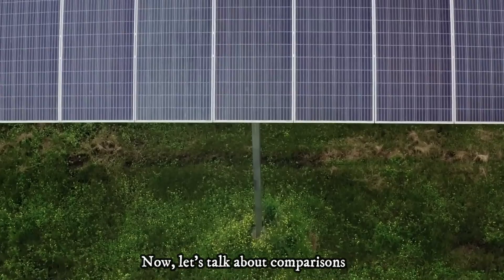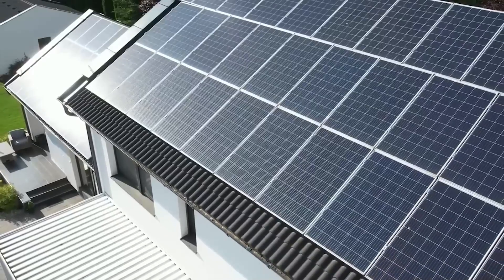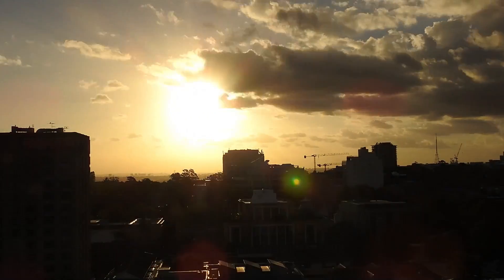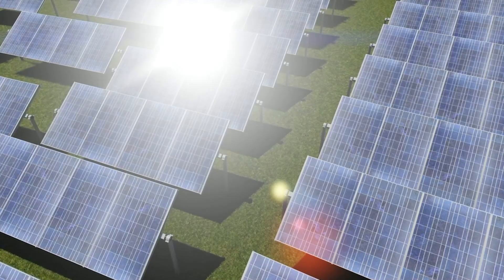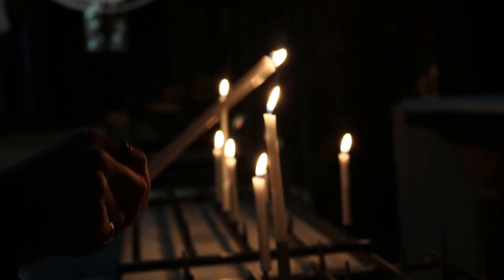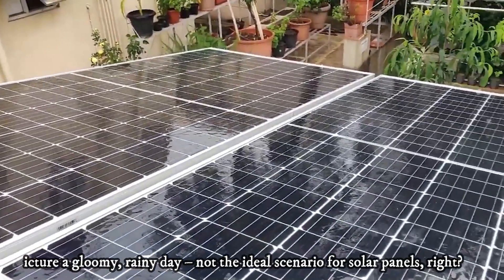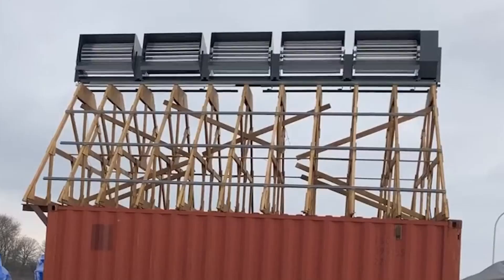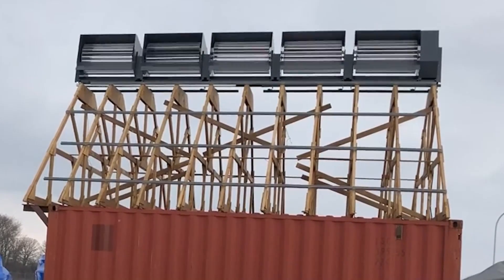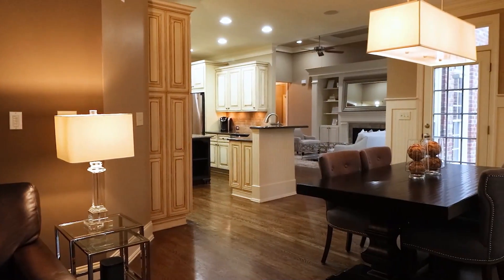Now, let's talk about comparisons. Solar panels have undoubtedly been a game-changer in renewable energy, allowing countless homeowners to tap into the power of the sun. But even the mighty sun has its limitations — solar panels are highly dependent on sunlight, meaning they can be less efficient on cloudy days or at night. This is where the Ridgeblade steps in as a game-changer. Picture a gloomy, rainy day — not ideal for solar panels. But for the Ridgeblade, it's business as usual. Ridgeblade relies on the wind, not the sun, to generate electricity, so even when the skies are overcast and the rain is pouring, it keeps churning out clean power, ensuring your energy needs are met no matter the weather.